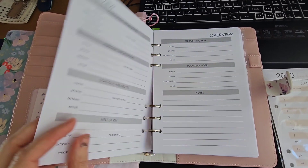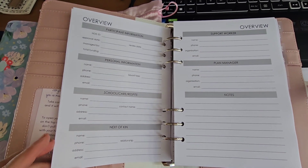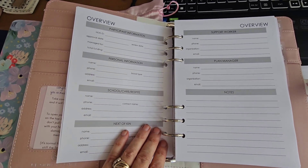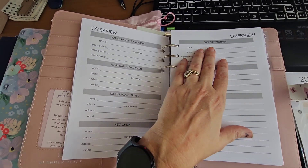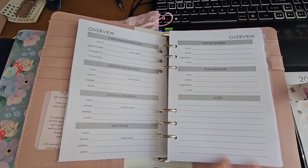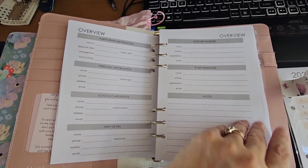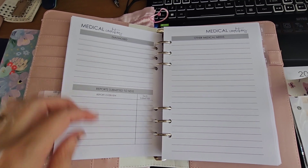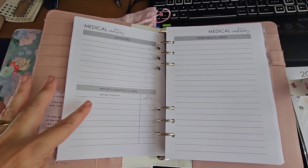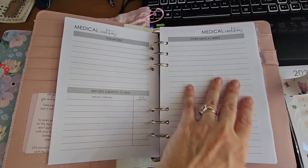We start with an overview. So that's all the participant information — personal information, school, respite, next of kin. We've got support worker information, planning manager, and some notes. We've also got medical conditions, diagnosed conditions, any reports that have been submitted to NDIS, and other medical needs.